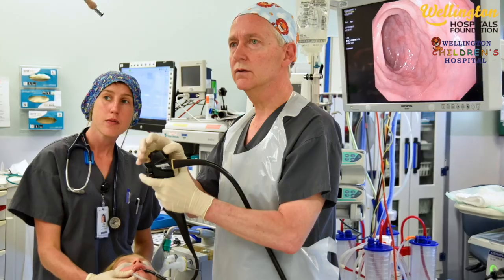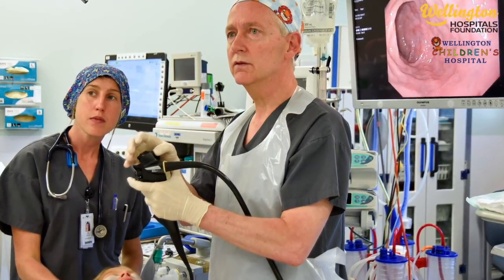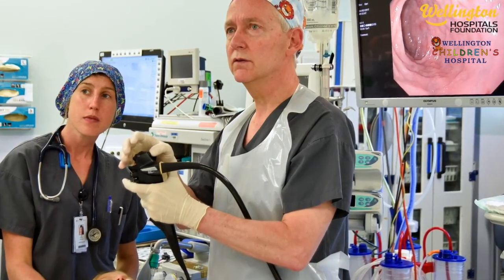Coeliac disease is where you have an allergy to gluten in your diet, and we know that the incidence of that is rising and that it's particularly common in New Zealand. It's a nasty disease because it can creep up on the kids — they get tummy aches, bloating, trouble with their bowels, they start to fall off the growth charts and don't grow as well as they should. It's amazing how often, after we've treated coeliac disease by removing gluten from the diet, just how dramatically better the kids are, including their psychological and behavioural status.